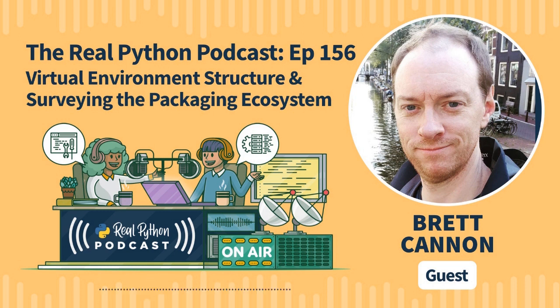The Real Python Podcast is a weekly conversation about using Python in the real world. My name is Christopher Bailey, your host. Each week we feature interviews with experts in the community and discussions about the topics, articles, and courses found at realpython.com. After the podcast, join us and learn real-world Python skills with a community of experts at realpython.com.